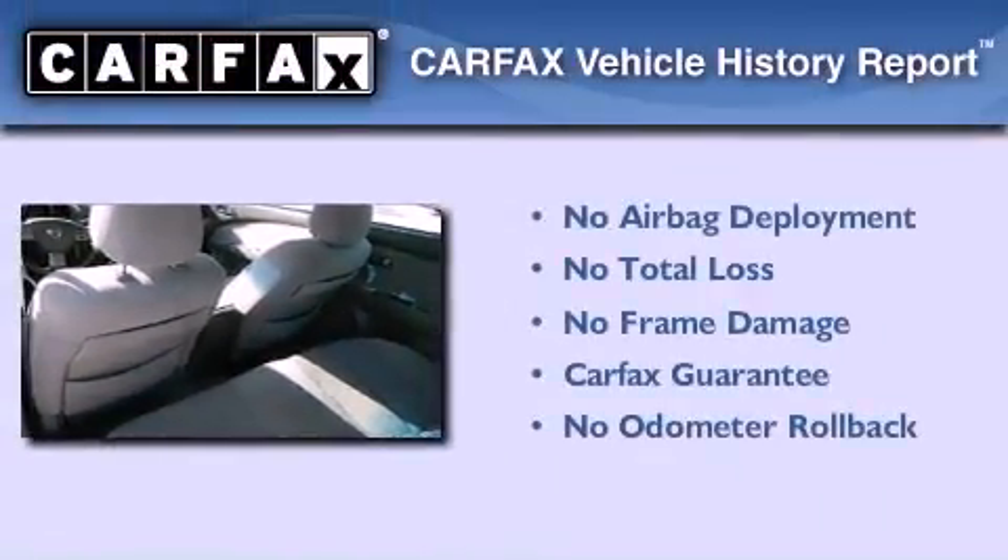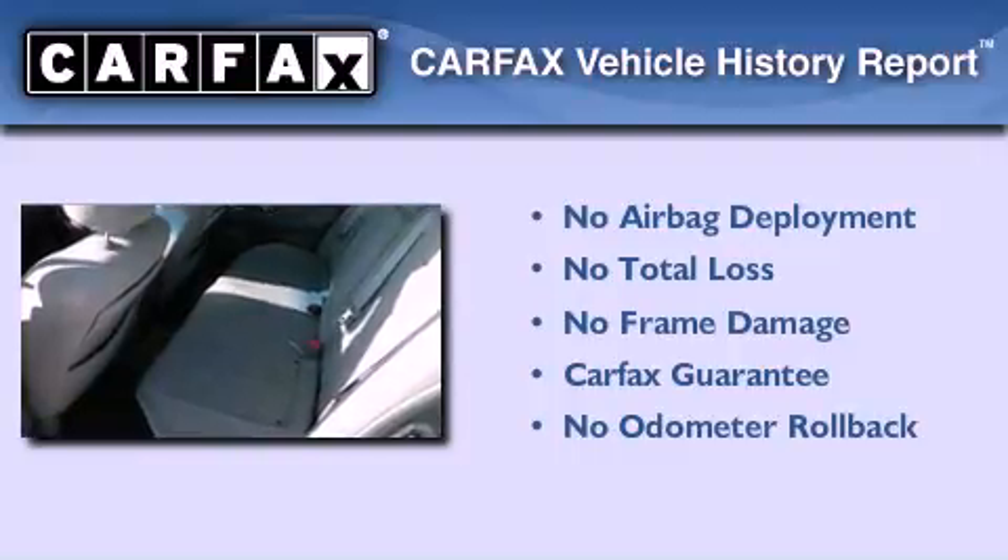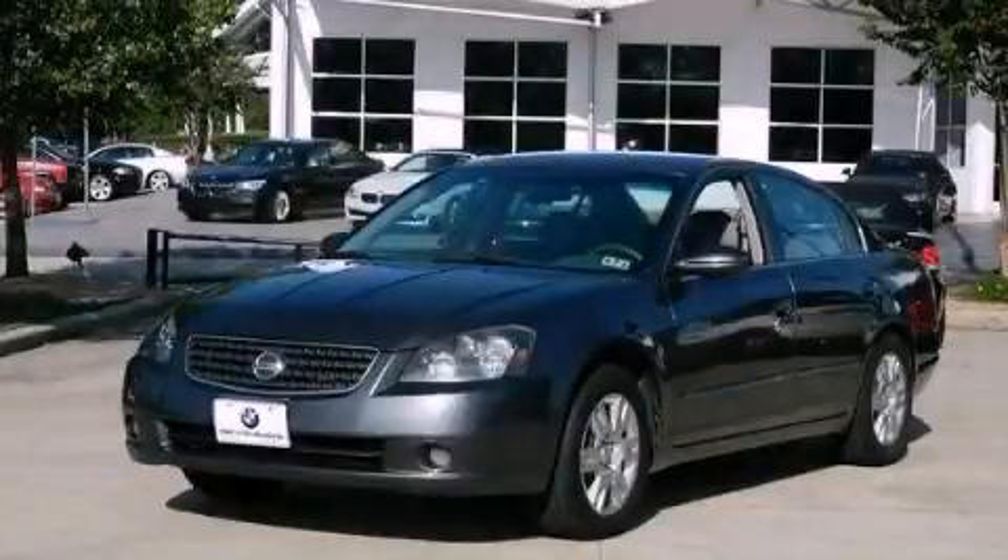Not to mention that this sedan qualifies for the Carfax buyback guarantee. Stop by today and test drive this automobile for yourself.